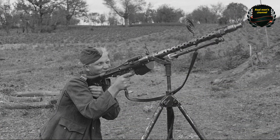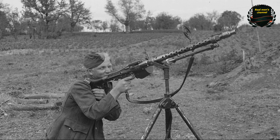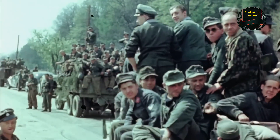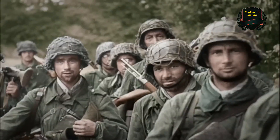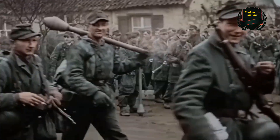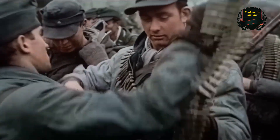As long as the Wehrmacht was winning and its soldiers were steadily improving their skills, the MG-34 was perfectly suitable. But on the Eastern Front, elite infantry units were gradually worn down, and they were increasingly replaced by soldiers of average ability. In the hands of such poorly trained fighters, the machine gun began to break down more often, and its full potential was never realized.